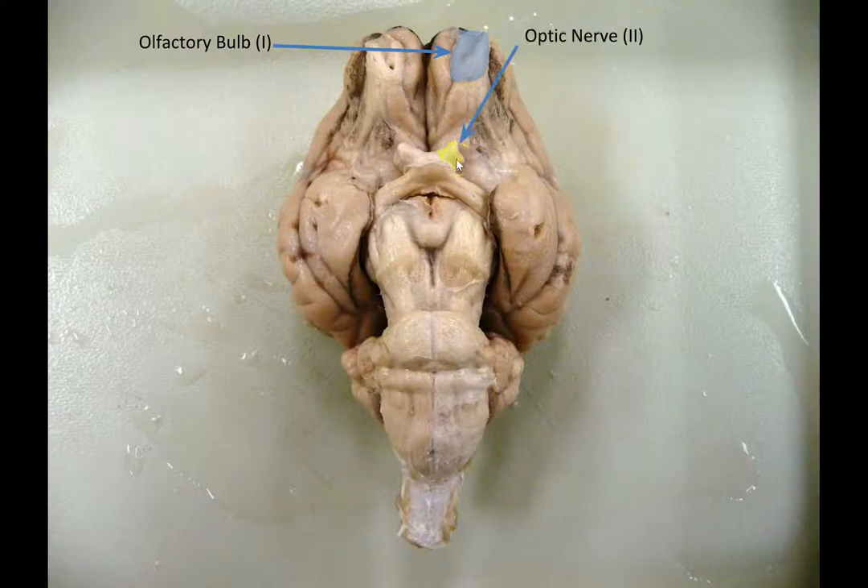Here's the second one — the optic nerve, or cranial nerve number 2. Of course, we've got one on each side. Everything in the brain is organized bilaterally; it's bilaterally symmetrical. This is just the stump of the optic nerve. When it was whole, the optic nerve would have continued all the way out to the back of the eyeball, where it would carry visual information from the retina back into the brain.